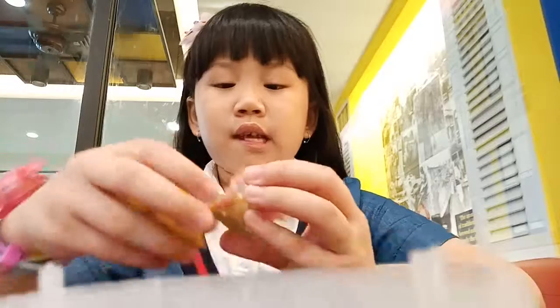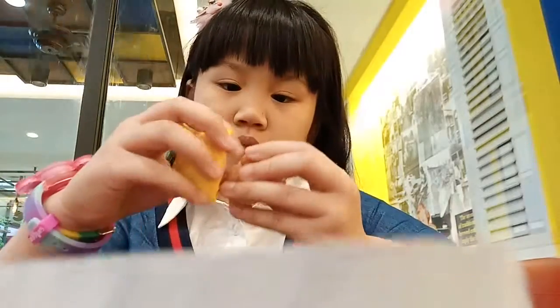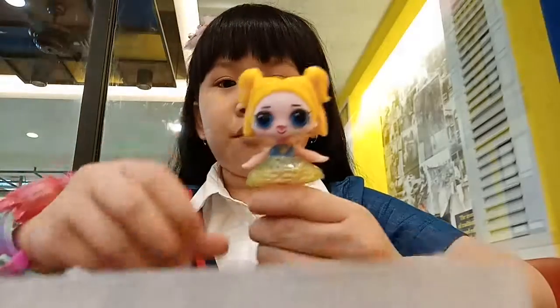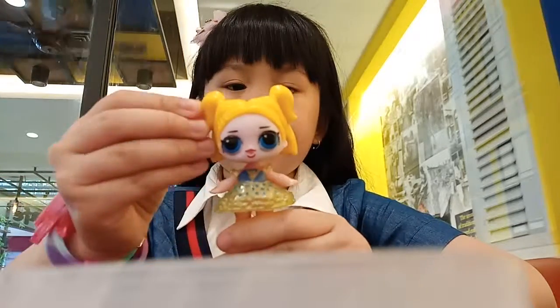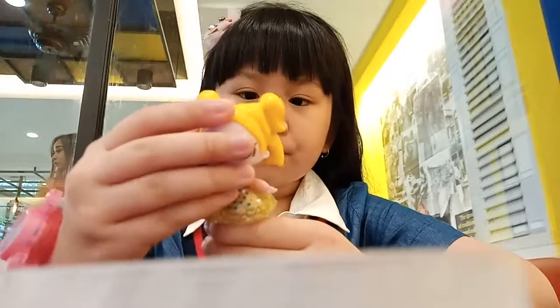She loves to sleep, and she likes her dress too. She has two ponytails and one short hair.